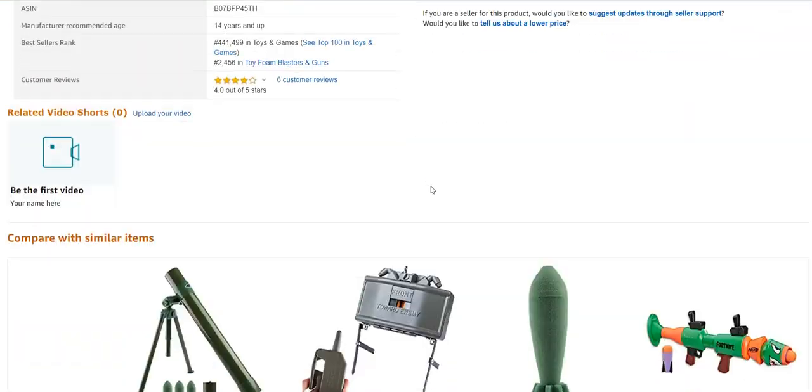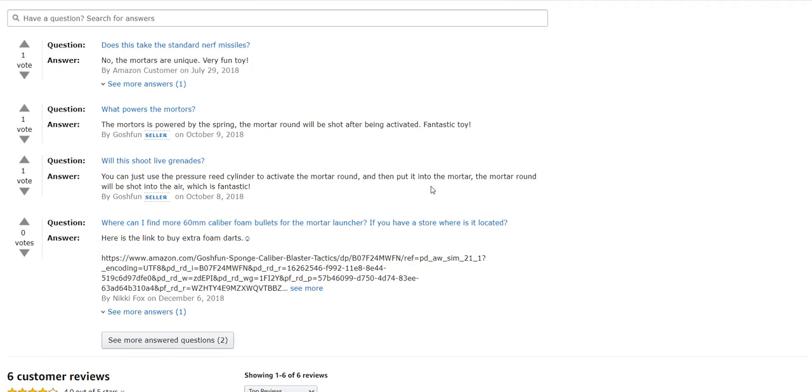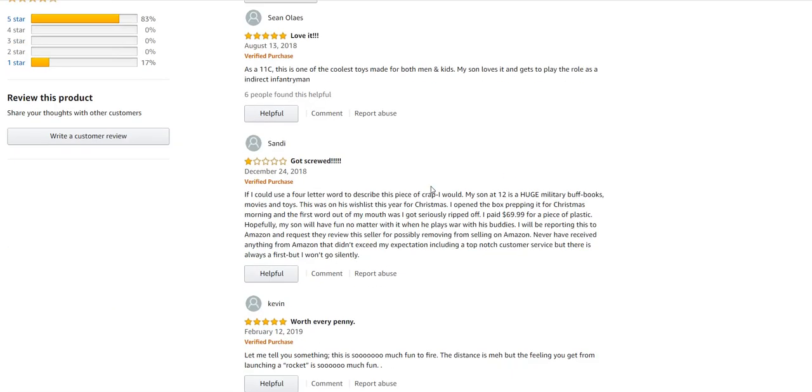Let's go down here and take a look at the reviews. I'm curious to see if people who've bought these have been happy with them. One question: does this take standard Nerf missiles? No, the mortars are unique. Powered by a spring. Will this shoot live grenades? One reviewer says: love it — as an 11C, this is one of the coolest toys made for both men and kids. My son loves it and gets to play the role of an indirect infantryman.